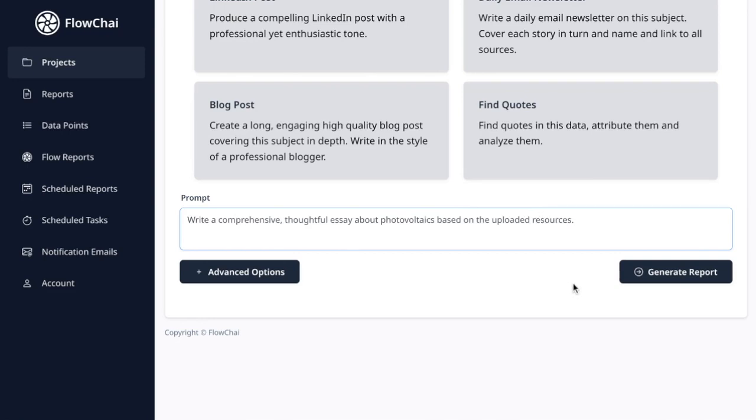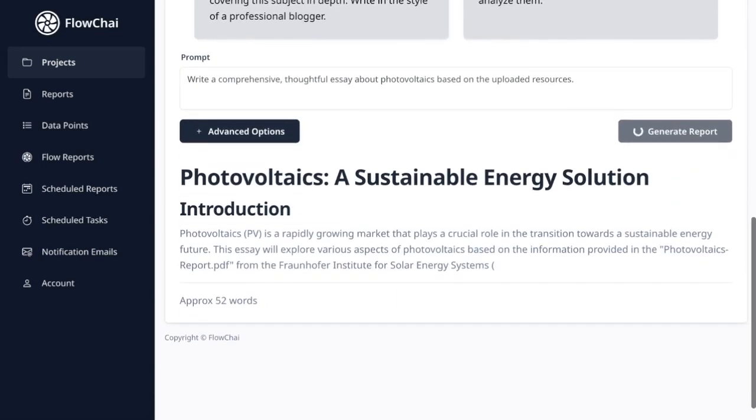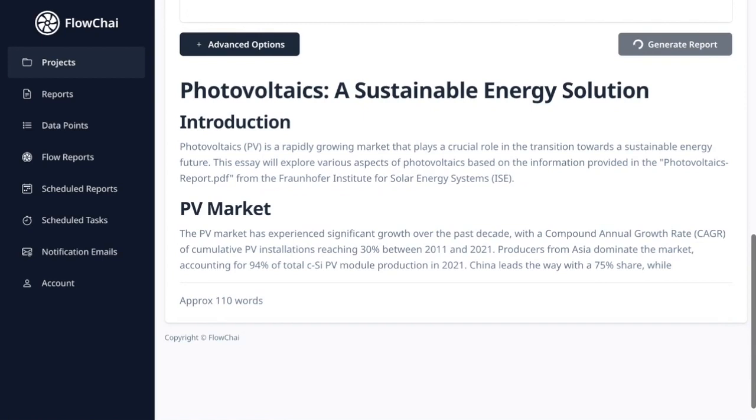Step 4: Generating the report. We're getting close. Click the Generate Report button. You can watch as Flowchai's AI creates your essay on photovoltaics in real time.